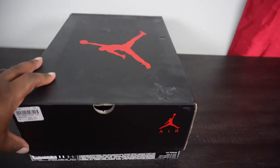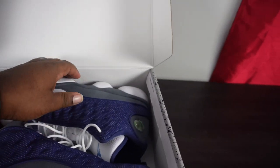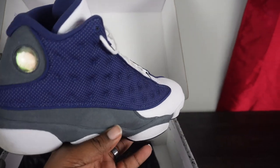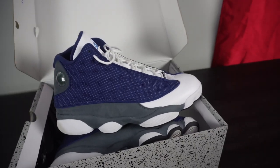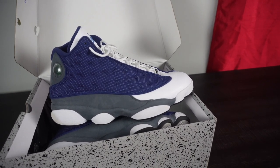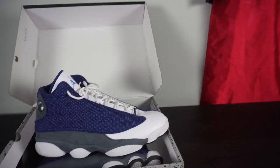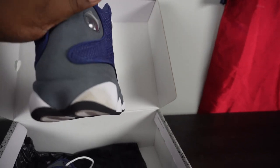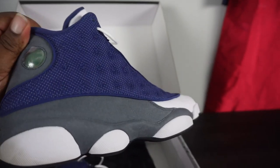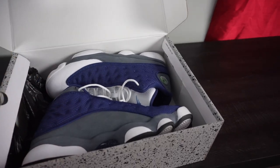One of my favorite shoes of all time: the Air Jordan 13 Flint. I love this colorway — it's one of the best ever for me, just a clean shoe. These have been re-released a bunch of times and I always missed out, but this latest release I said I have to pick these up. I get a lot of compliments on them whenever I wear them, and of course I have worn them — they are dirty.